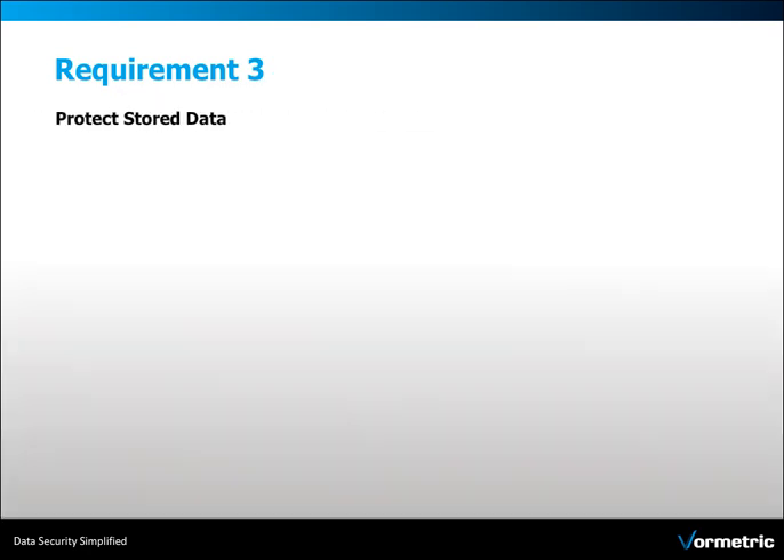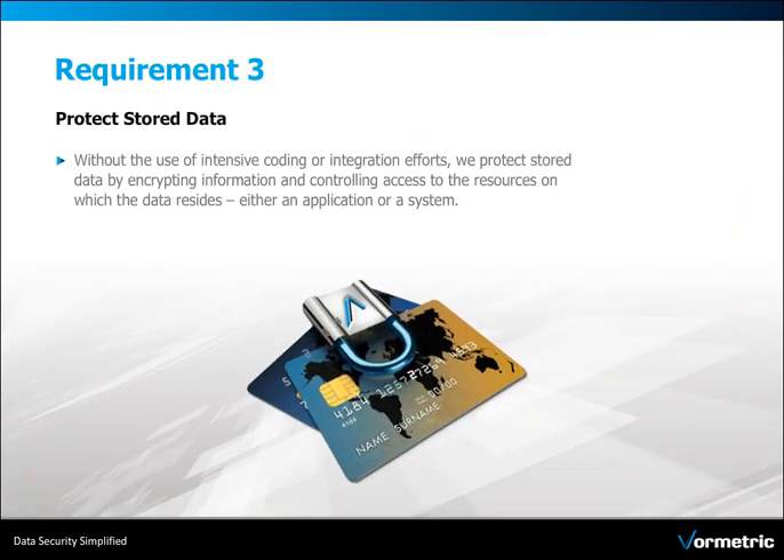For Requirement 3, Volmetric protects stored data by encrypting information and controlling access to the resources on which the data resides, either an application or a system.